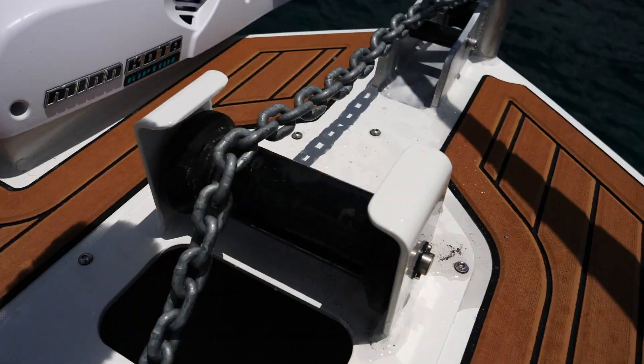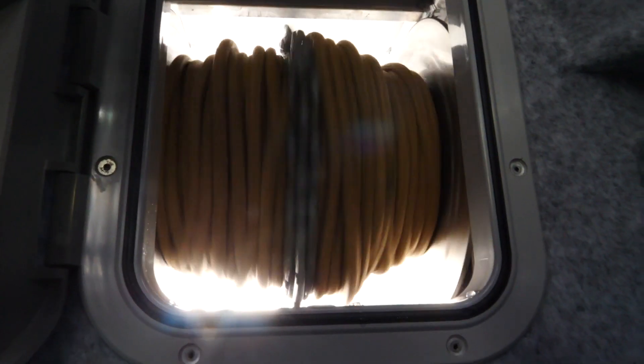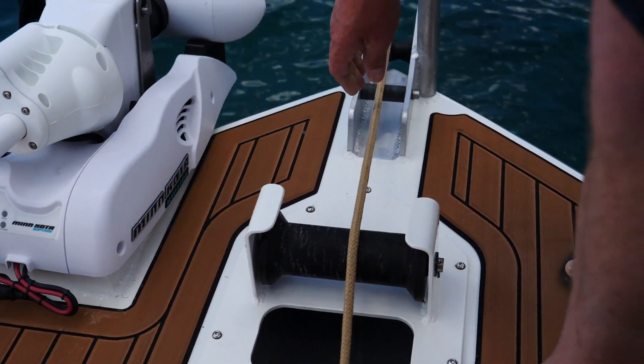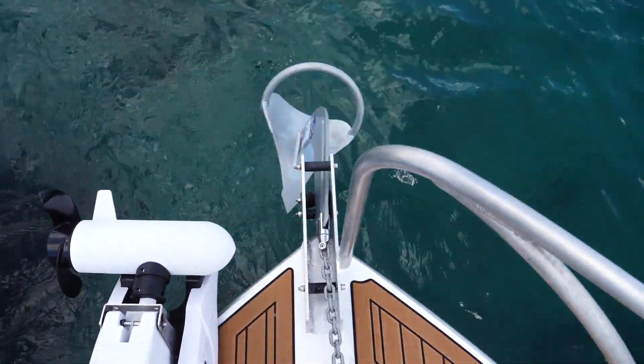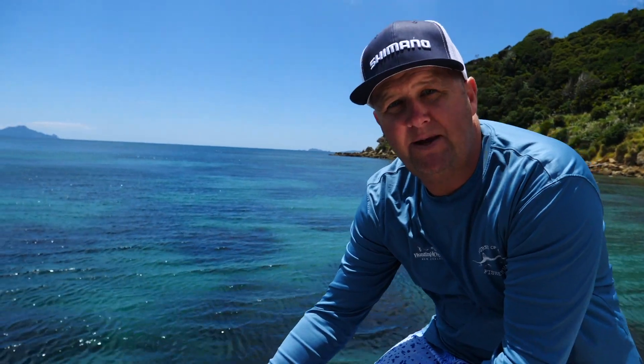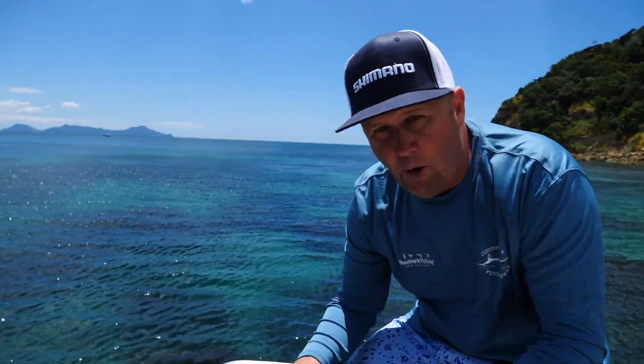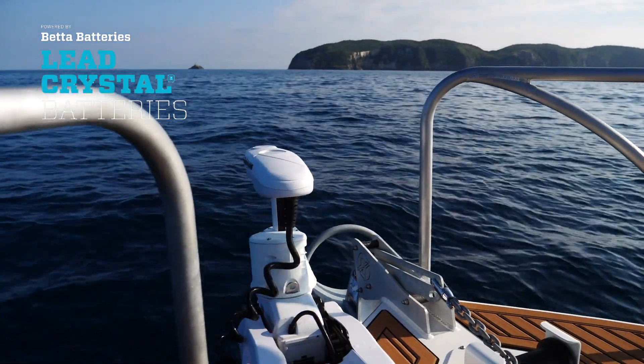We're up at the pointy end of the boat now. Let's talk about anchoring - we've always used the Savwinch, a full stainless steel drum winch, no maintenance. We've got a braided rope and we always use the Mason Supreme plow anchor as well.